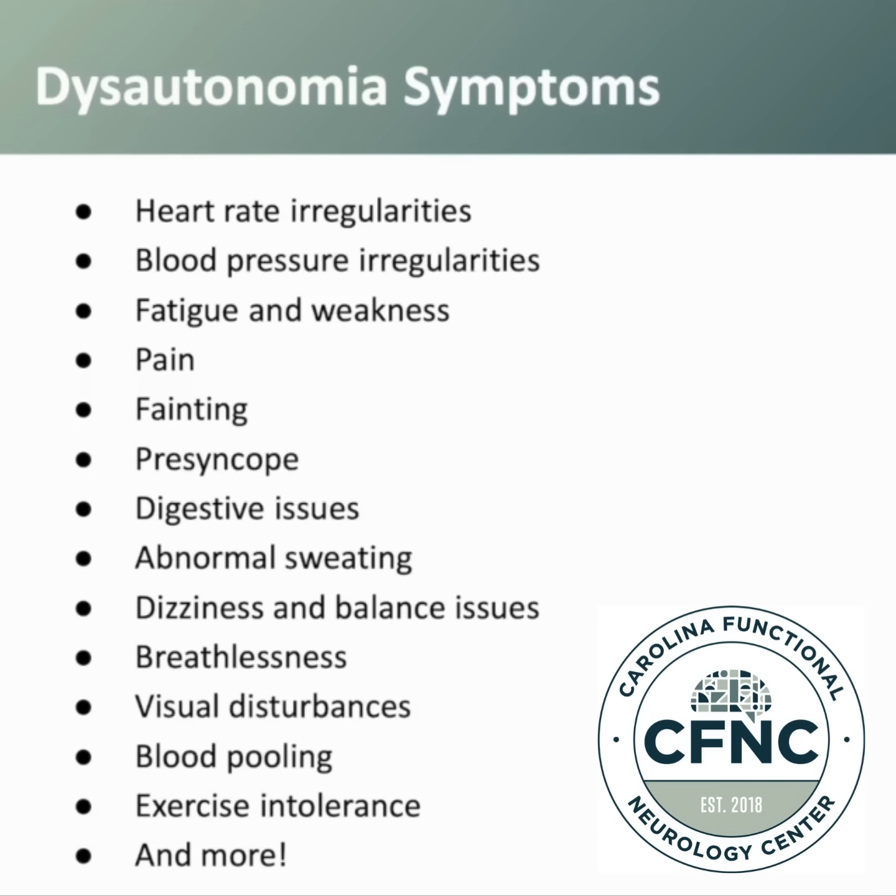Some of the typical symptoms that we see with patients that have autonomic dysfunction or autonomic disorders are heart rate irregularities. Patients can have tachycardia, or an increased heart rate. They can also have bradycardia, which is a slowing of the heart rate.